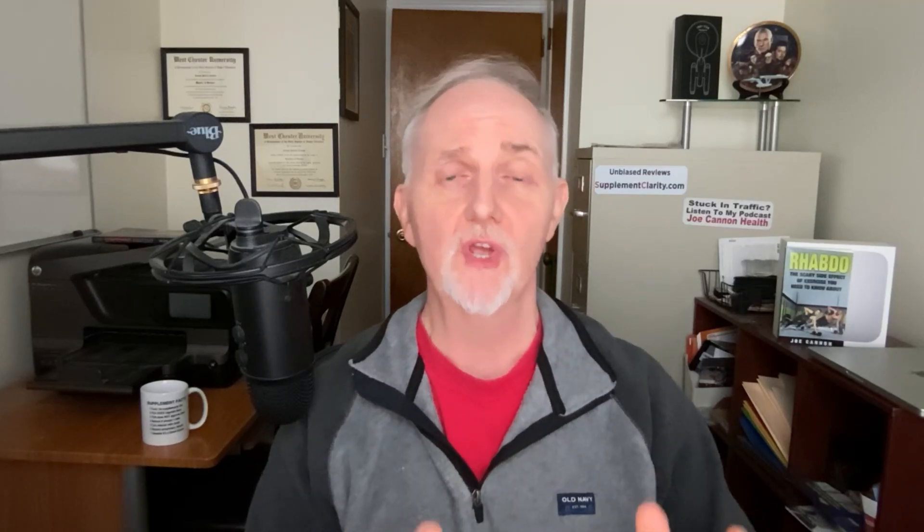Next up is a randomized clinical trial on the ability of nattokinase to prevent blood clots — a larger trial involving 265 men and women in their 60s, given either nattokinase at a dosage of 2,000 FU or a placebo, followed for three years. FU means fibrinolytic units, a common measure in nattokinase research referring to how potent the enzyme is. A good rule of thumb: 100 milligrams of nattokinase equals about 2,000 fibrinolytic units.